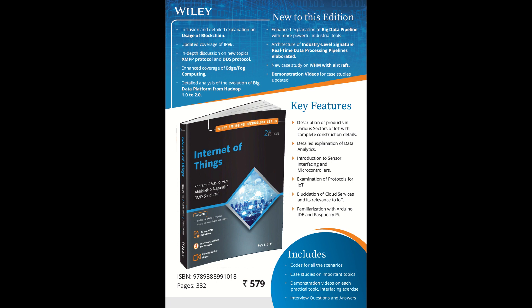I will talk about the features this book has got, and I'll be very happy if you can give feedback after you see the book in the market. This edition has many inclusions, including blockchain, which was not there in the previous edition. We have detailed and updated coverage of IPv6, which is very important for IoT in the near future, and we talk about the XMPP protocol and the DDS protocols, which are new additions.